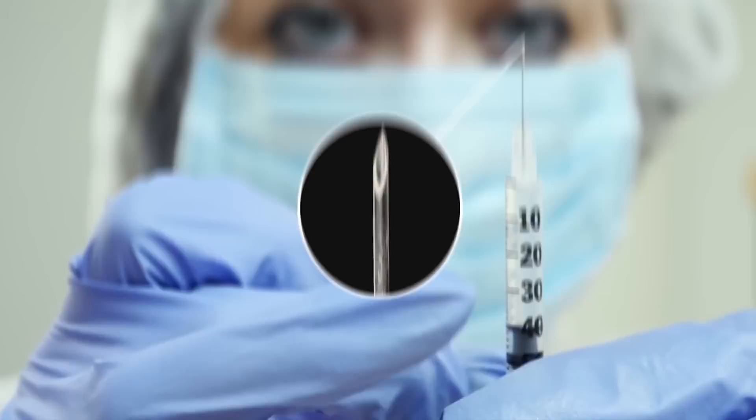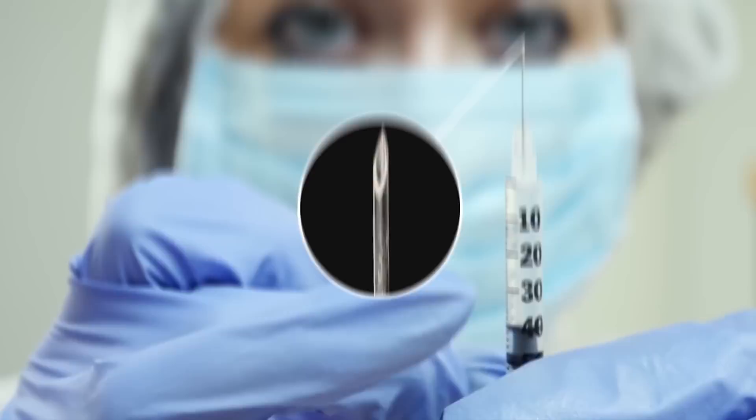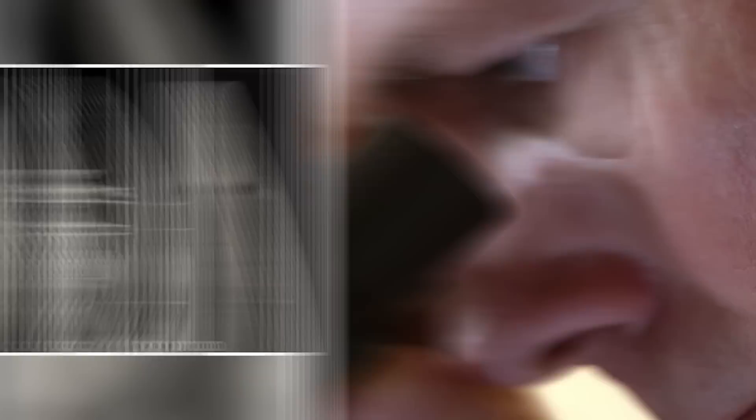Can you guess what any of these images are? You'd be surprised to know that figure A, a hypodermic needle used for medical purposes, is the only man-made object here. The remaining photos are macro shots of gruesome pointy objects found in nature — from left to right we have a viper's fang, a spider's fang, and the stinger of a scorpion. I'll take the needle any day.